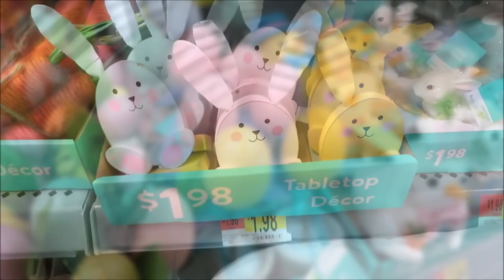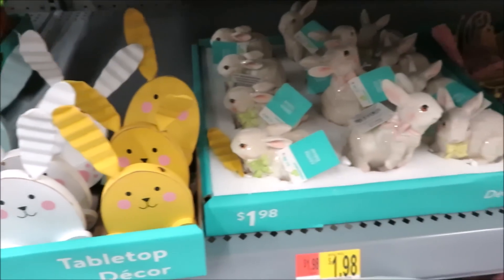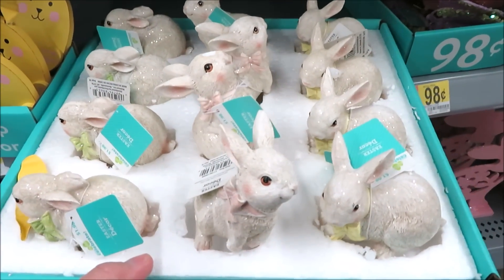I hope you all enjoyed seeing what Walmart is putting out this year so far for Easter. Thank you all so much for watching, and I hope to see you back very soon.